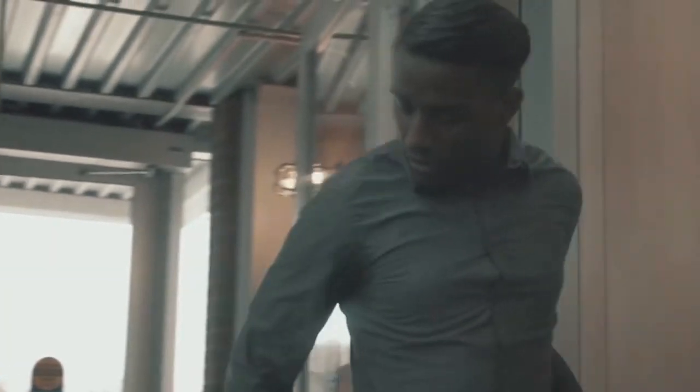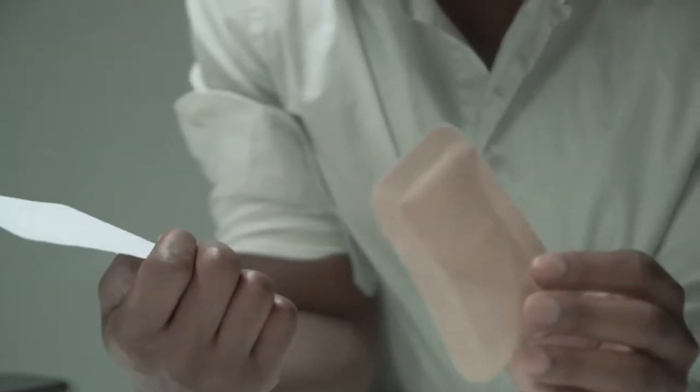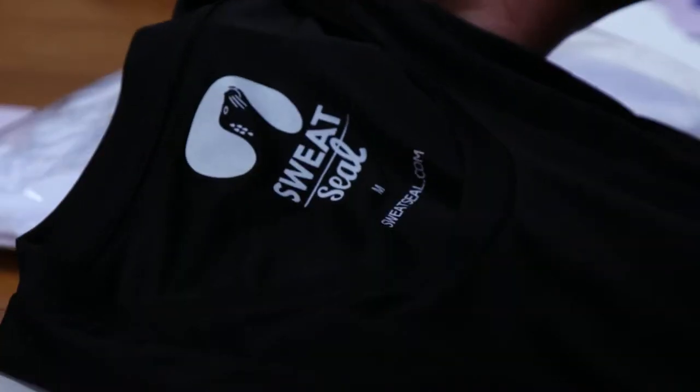Sweat Seal is a custom undershirt company that creates shirts and products that prevent sweat stains. It started as kind of a shield — think of a band-aid that you attach under your arm — and then over time it evolved to be just an undershirt that has a shield built into the shirt.